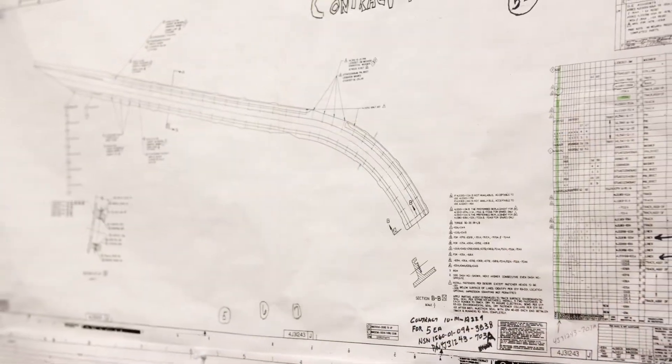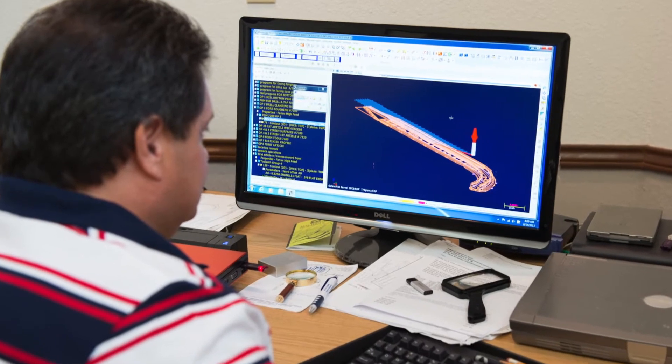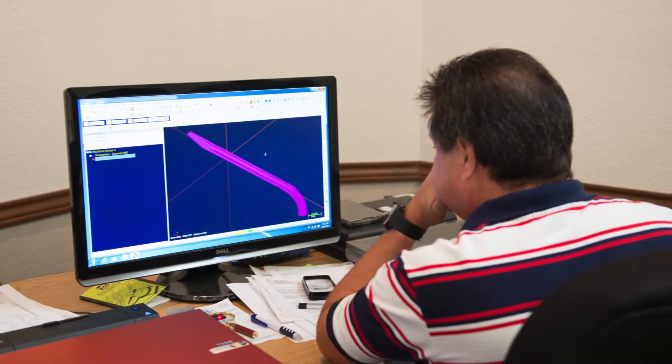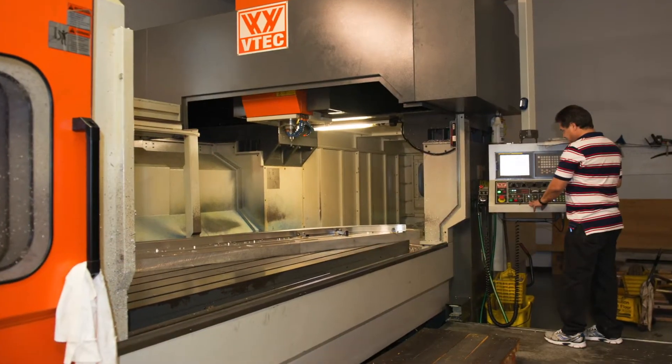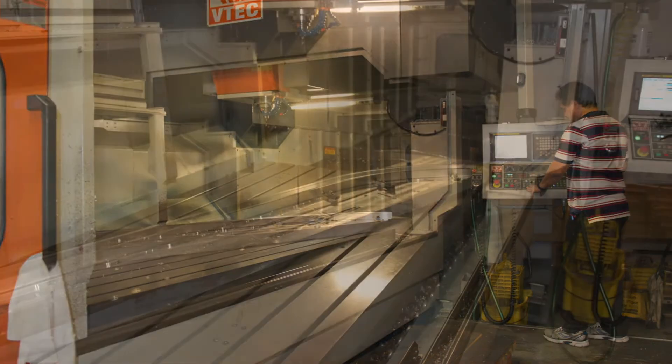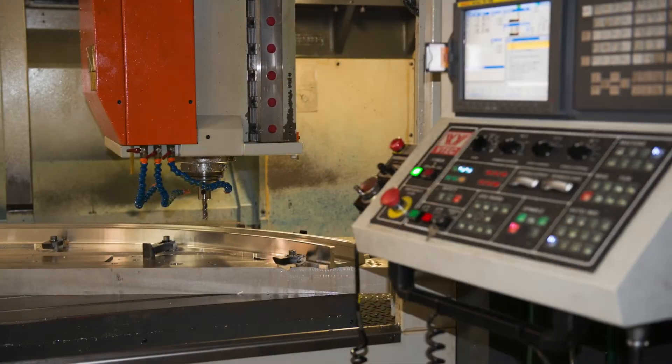The programming part of it was the easiest part because of the features that Mastercam has. I bought a machine that has 123 inches of travel in the X, 63 in the Y, 30 in the Z. And lo and behold, I get this third model that is 131 inches.